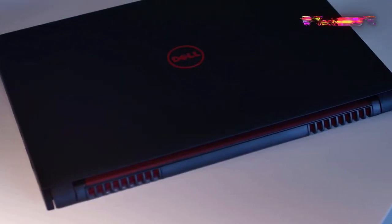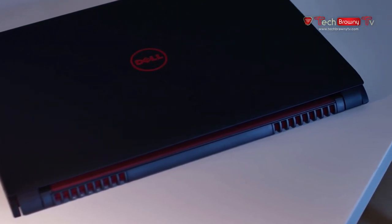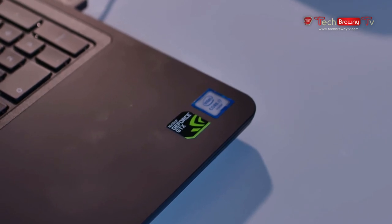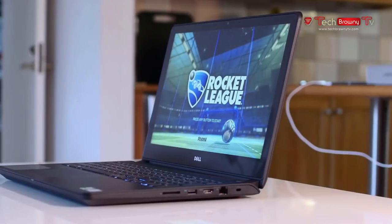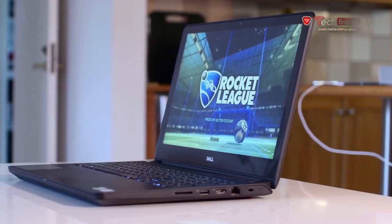This is the Dell Inspiron 15-7559. It comes in different specifications, but the version I have right here sports a quad-core i7-6700HQ, 16GB of RAM, a GTX 960M, 128GB of SSD, a 1TB mechanical hard drive, and the screen is a 4K IPS touch display. And the price? $1,200.